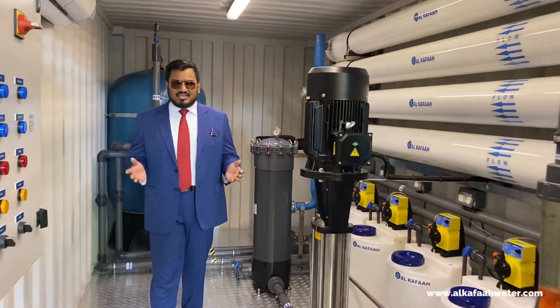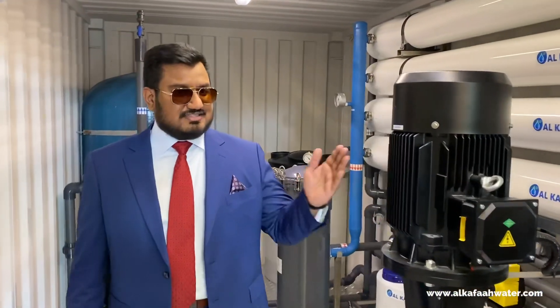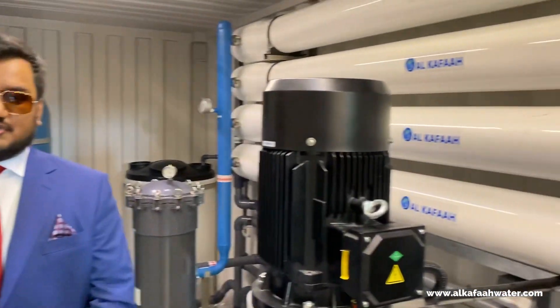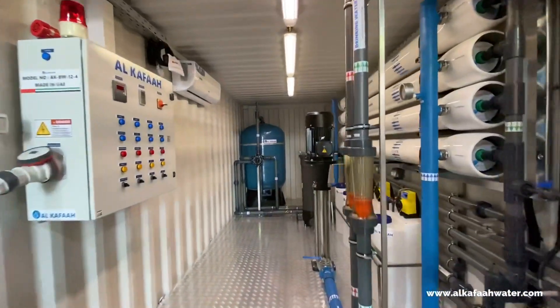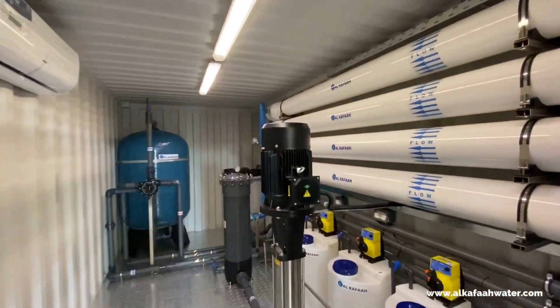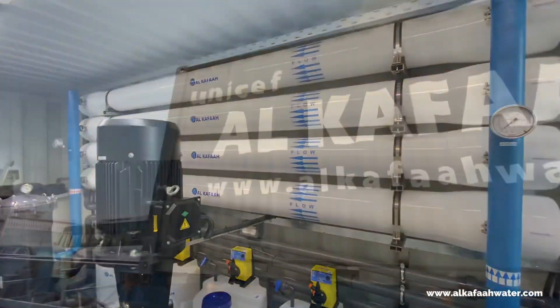Hello and welcome to Alkafaz headquarters located in the United Arab Emirates. This is a mobile water desalination unit. The mobile RO unit is designed and built to produce 20 cubic meters an hour, or half a million liters of product water a day.